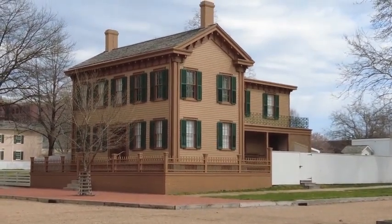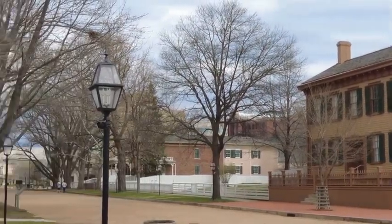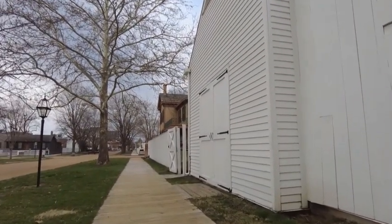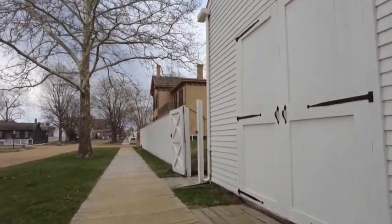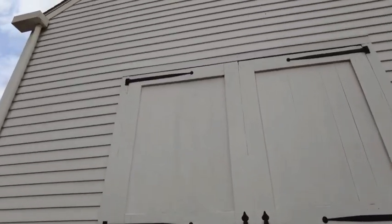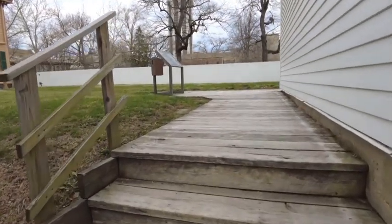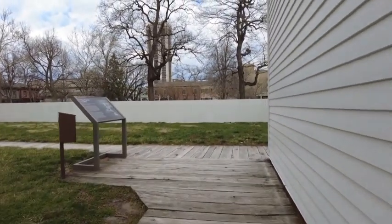He paid $1,200 for it originally, but today I'm going to show you something that nobody ever really gets to see. This is the backyard of the Lincoln home, and this is very rarely open. This right here is where he would have kept his horse, Old Bob, back in the day. I'm sure this has been renovated a little bit — it's not open so you can't see inside. But the backyard is open, and I'm going to show you Abraham Lincoln's bathroom.